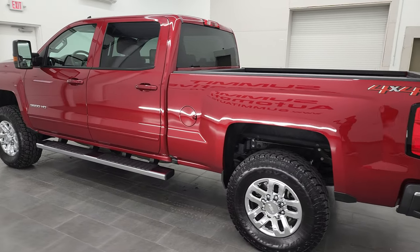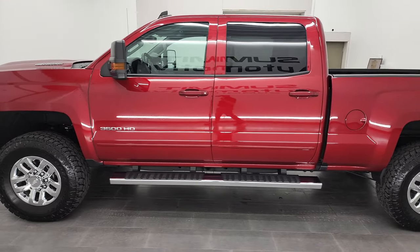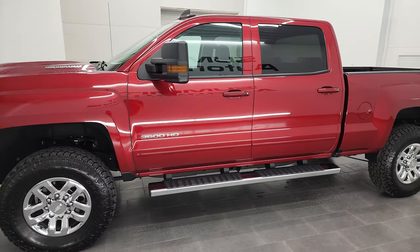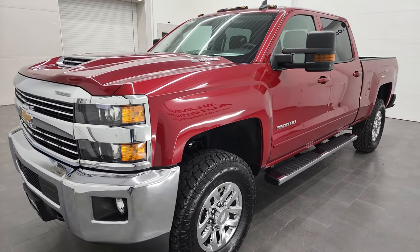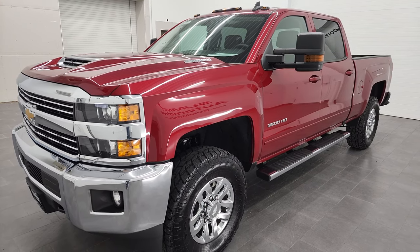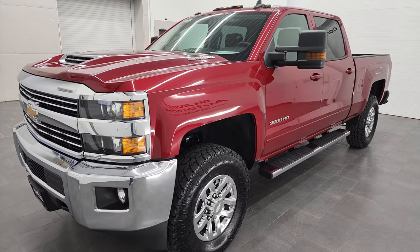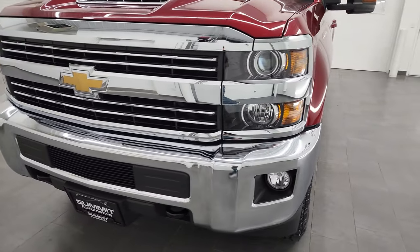This 2018 Chevy Silverado 3500 has the 6.6 liter Duramax diesel engine. It's the L5P engine, which puts out 445 horsepower. This truck has been fully safetied and inspected by our service shop, has a fresh oil and filter change. All the fluids have been checked and topped off, and this truck is 100% ready to go.